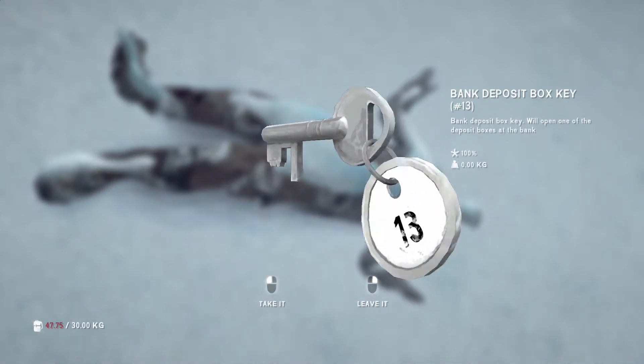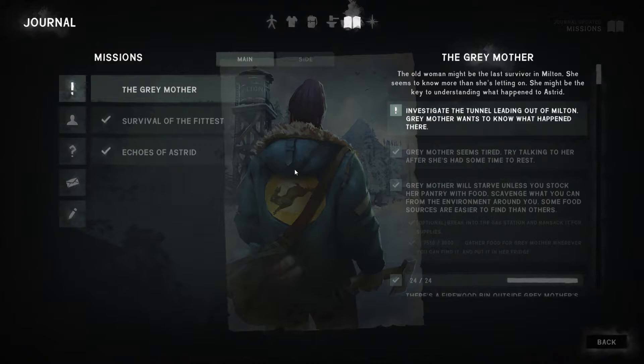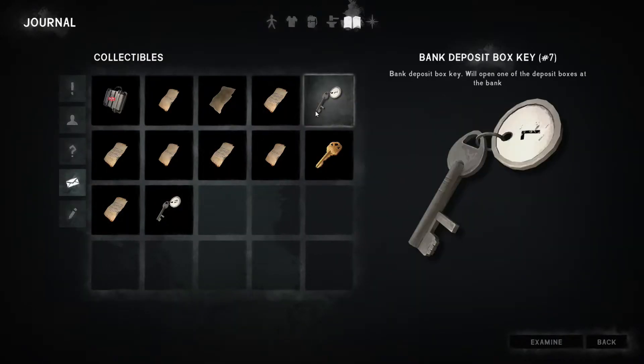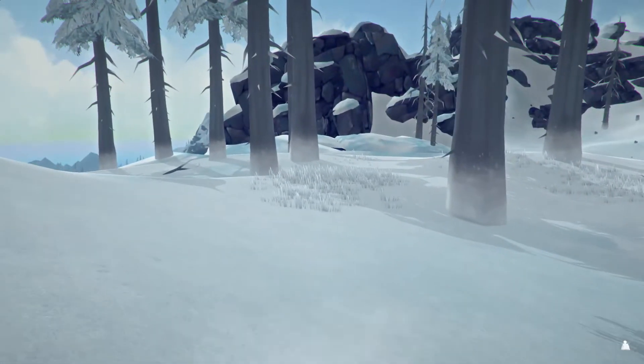Bank deposit key — lucky number 13! We have a mission. Collectibles: we've got key number seven and key number 13. That's where that key went to — seven and thirteen.